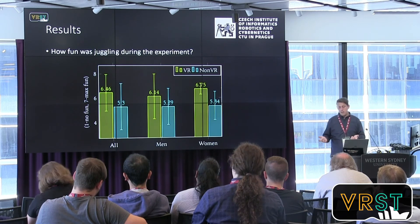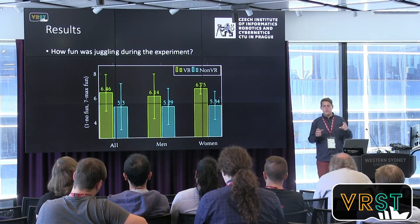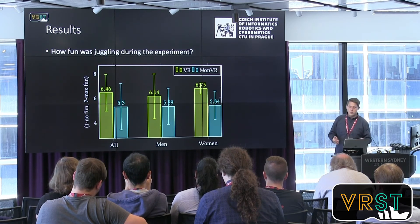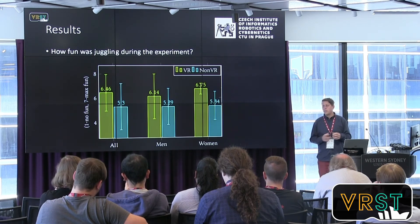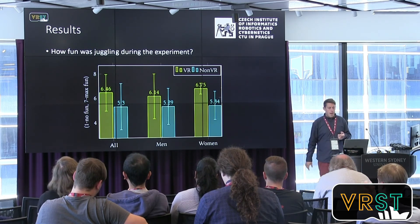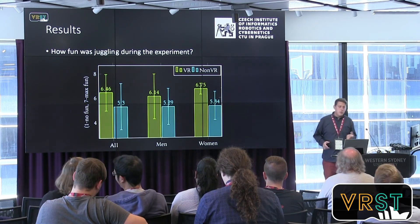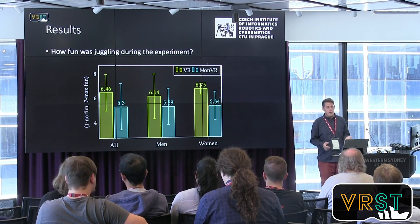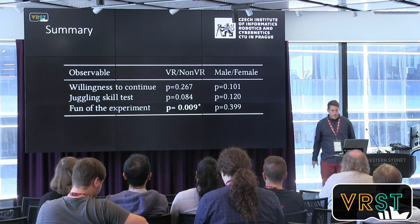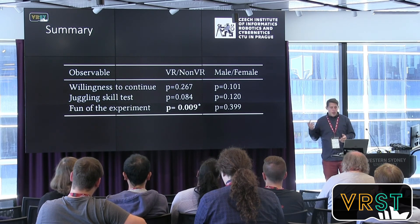The next observed variable was how much fun participants had during the experiment, because research shows that if someone enjoys an activity they are more likely to continue learning — so motivation and fun are really important. We found that people who juggled in virtual reality enjoyed it more than people who just tried with real balls following a video, which wasn't as fun for them.